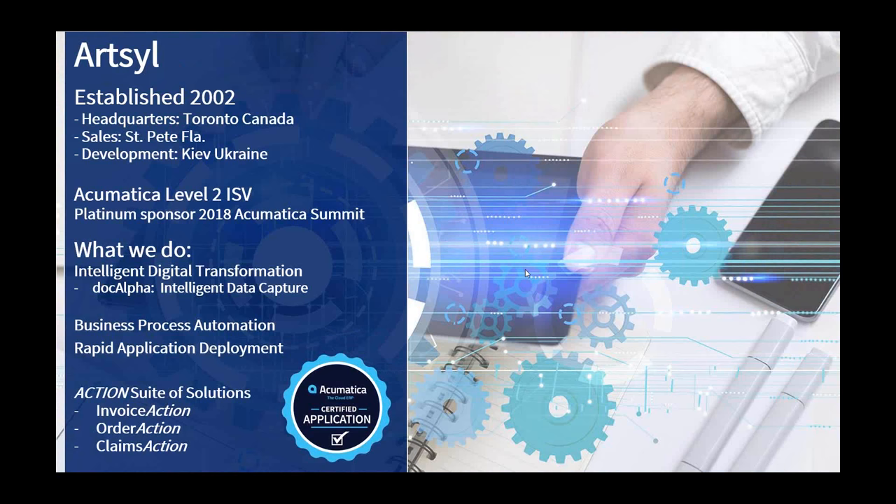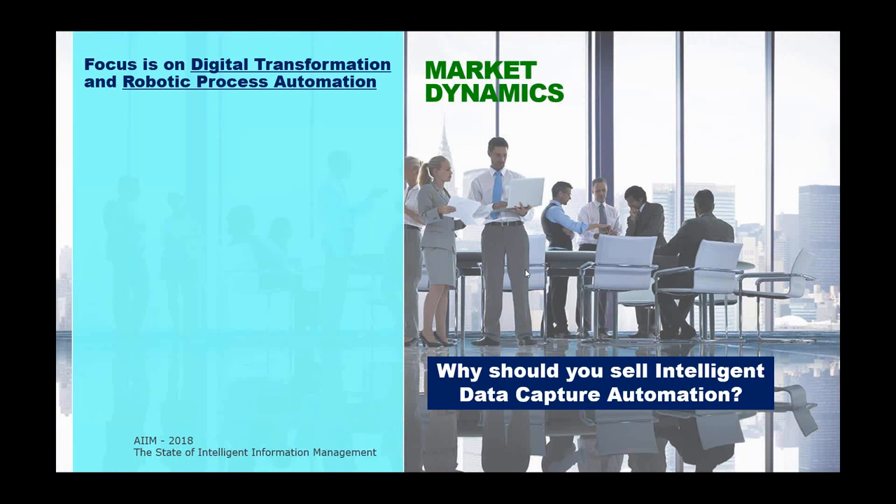Clients often come to us at a decision point where their business is growing rapidly. The choice is between finding a better way or throwing another body at an old problem — adding a resource to do mundane routine work instead of getting the most value out of employees who have deep knowledge of your customers and processes. We take the drudgery out of day-to-day work and help you get more value out of Acumatica.